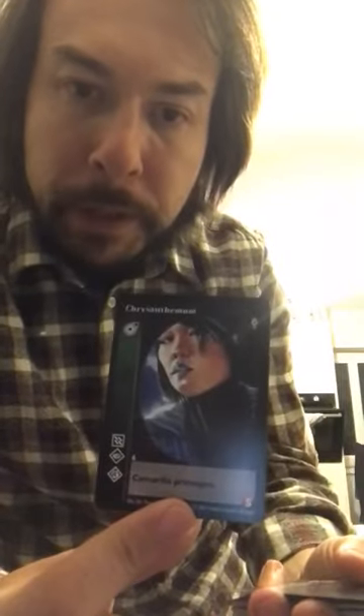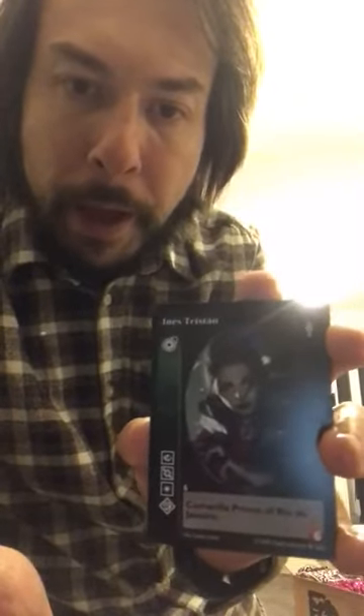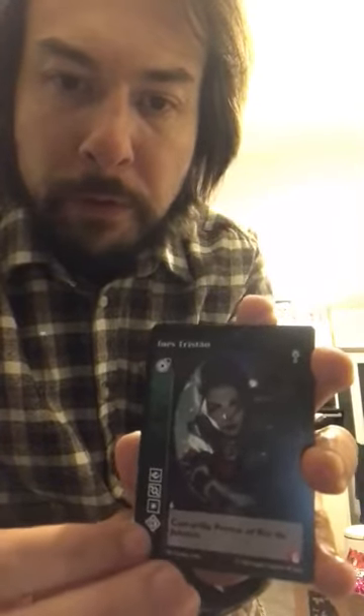Nice Primogen. Nice size at five with two superiors — quite reasonable. This is kind of the signature print, so six cap. Inez I think will be very helpful in a lot of decks. Superior Blood Sorcery just makes it very versatile.